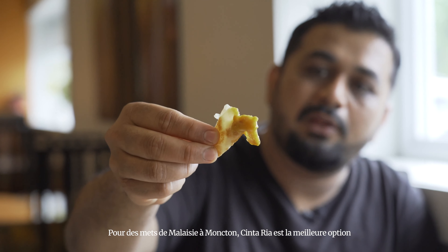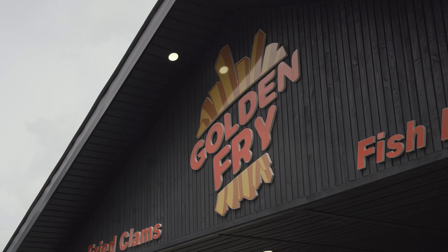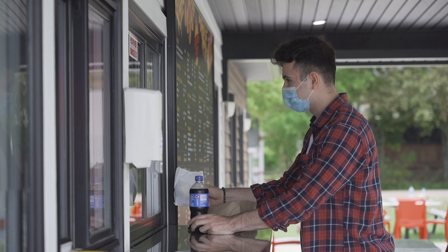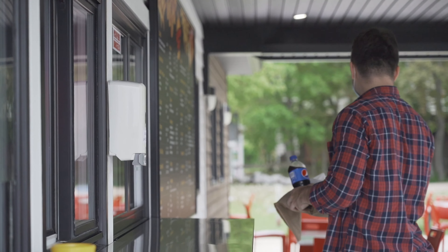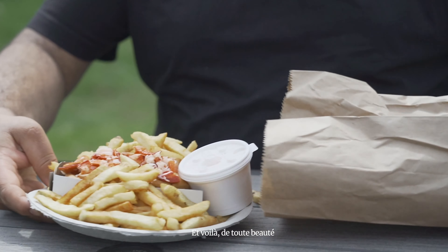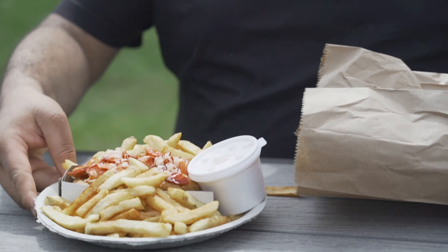It's one of my favourites, those two things. And we also have migurum mamak — it's Indian flat fried noodles, cooked in the wok. It's kind of a fast-moving dish. I have seen you cooking that and it was amazing. I'm not going to ask you for the secret recipe! For Malaysian food in Moncton, Cinta Ria is the best option you can go for.